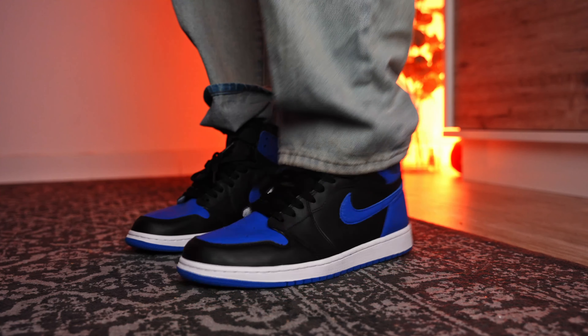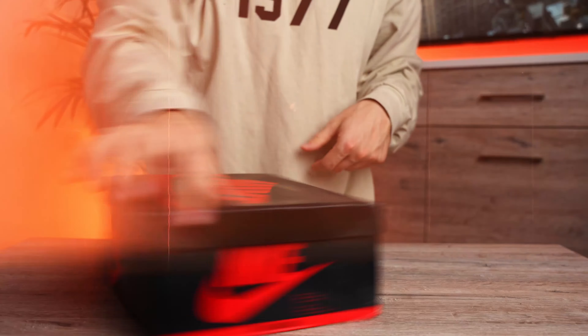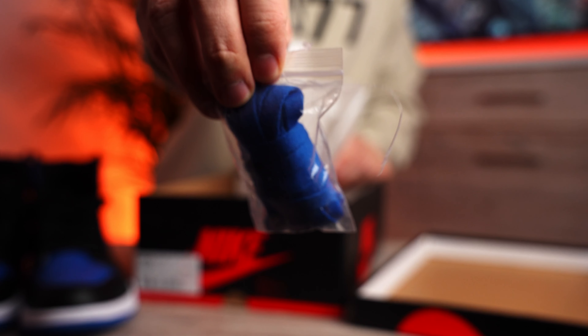All limited sneakers that you can find on my account are in a price range of $100 to $160. You don't need to spend hundreds of dollars to fill a reseller's pocket anymore.